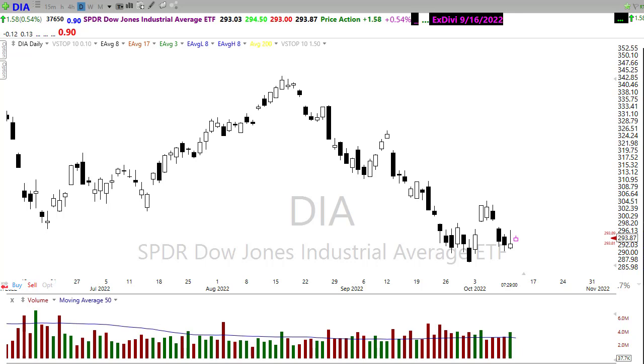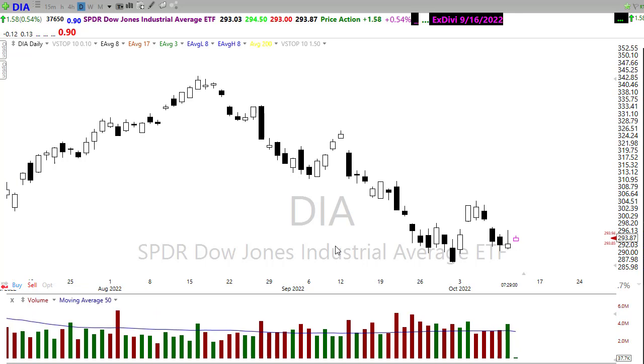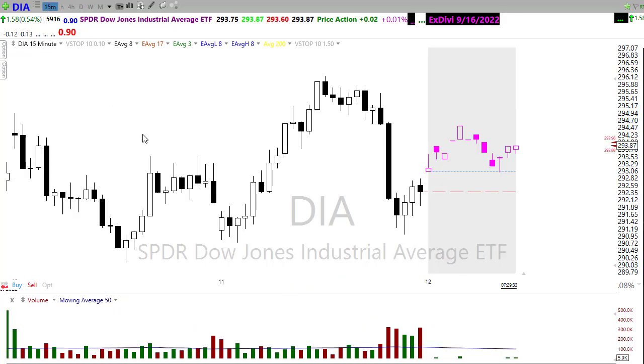Yesterday produced kind of a nasty whipsaw. We saw those bulls coming in and they were starting to get a little bit of elevation going, up over 300 points on the day in the diamonds, and then all of a sudden those bears came back to work with a vengeance and produced a nasty whipsaw — an all-in-one candle trying to push it back down.